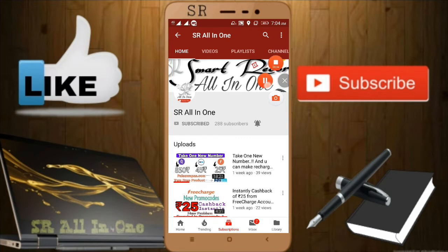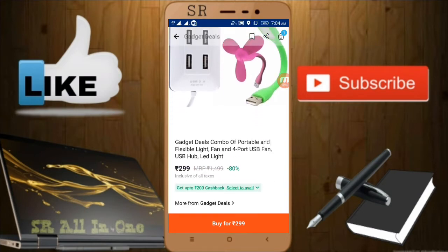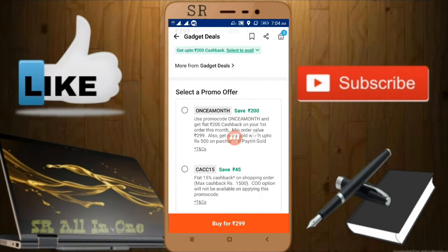Now I want to buy this product — a USB hub, fan, and light. If you observe here, the promo code is 'once a month.' You can observe the terms and conditions: it can be used only one time per month. But we have found an offer where we can buy two products with one promo code. I'll show you the trick — don't pause the video.